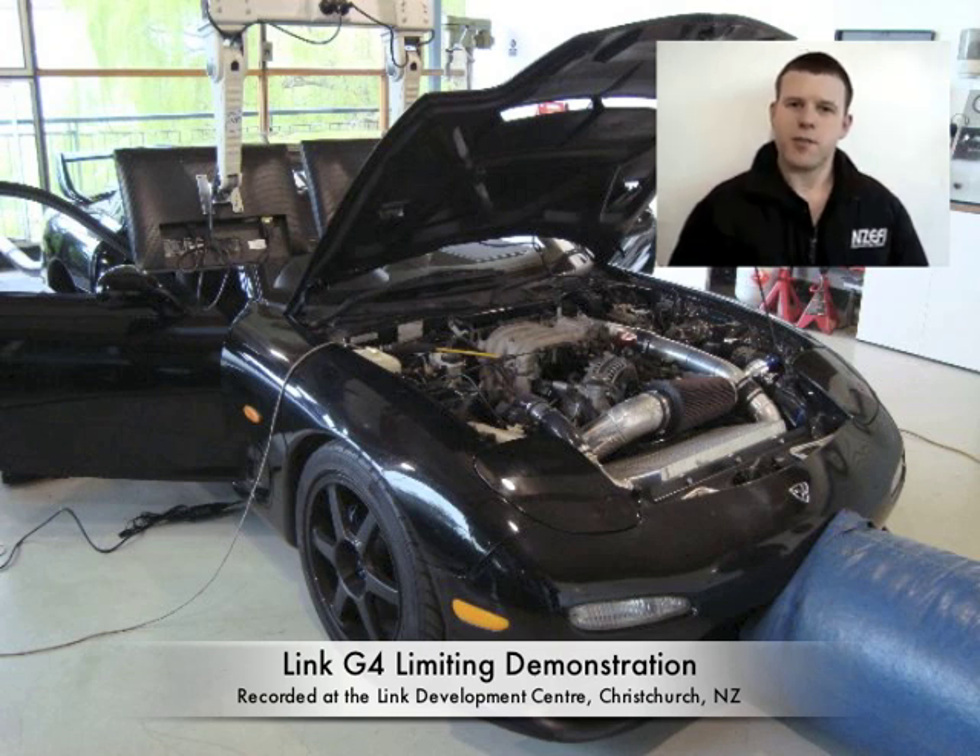We found that the Mazda Rotary engine has some special rev-limiting requirements that are different to a conventional piston engine. Most performance applications use an ignition cut for rev-limiting, however the particularly hot exhaust gases on a rotary engine cause this unburnt fuel to pop loudly in the exhaust. This is also the case on piston engines but it's particularly noticeable on rotary engines, particularly turbo rotary engines.